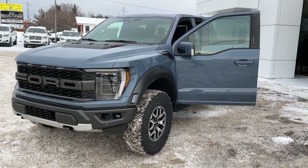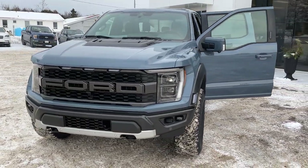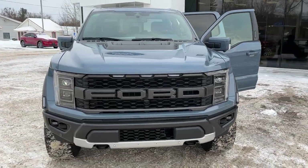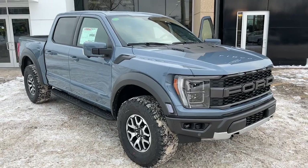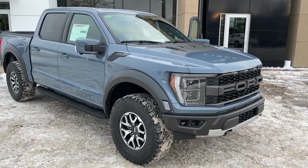2023 Ford F-150 Raptor. This one's an 801A package in the Azure Gray Metallic tri-coat paint. Awesome looking truck with a really nice stance.